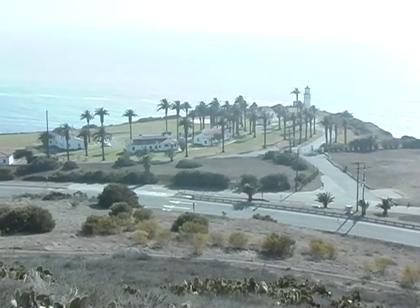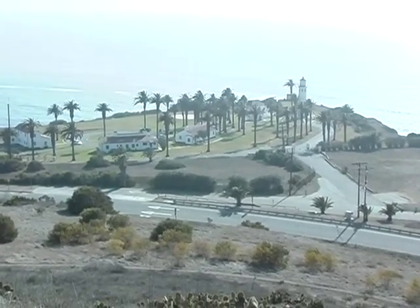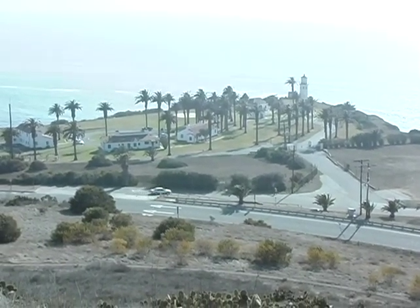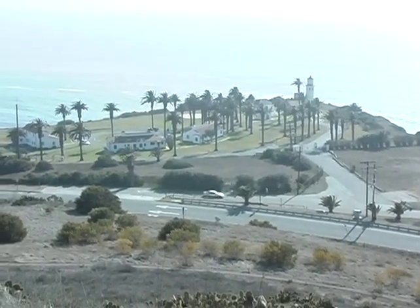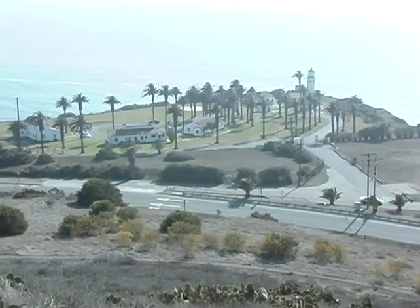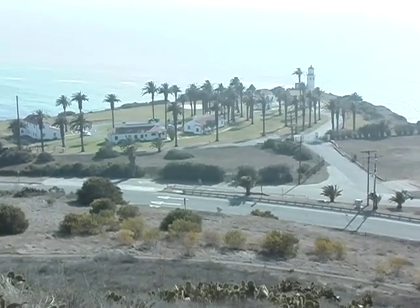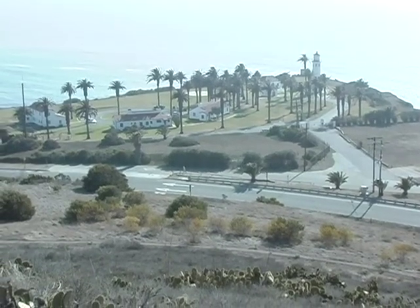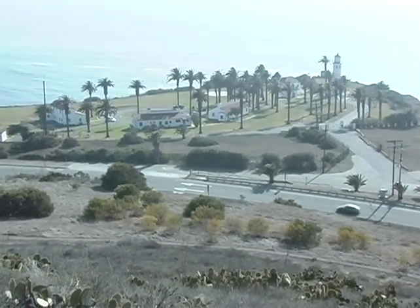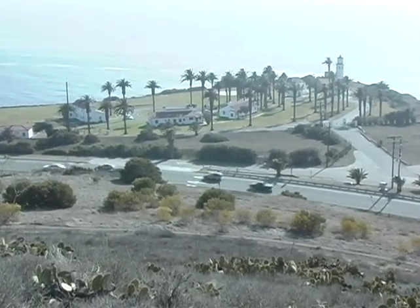The lighthouse is open on the second Saturday of the month. The lighthouse itself is 67 feet from base to top, 197 feet above sea level, and you can see it for about 20 miles out to sea. It's still an active Coast Guard station, and that housing to the left is used for Coast Guard officers.